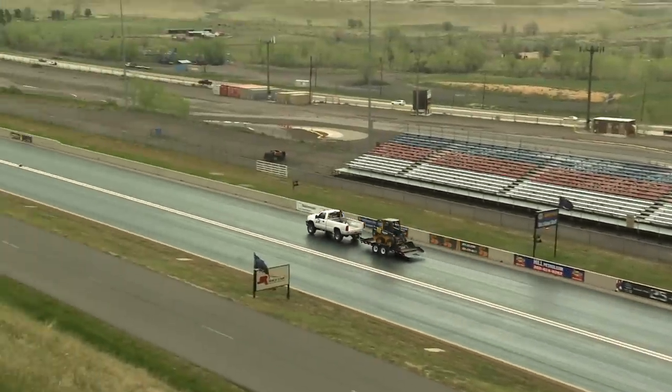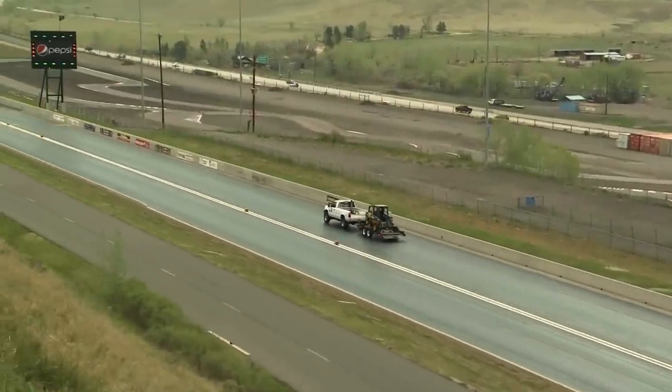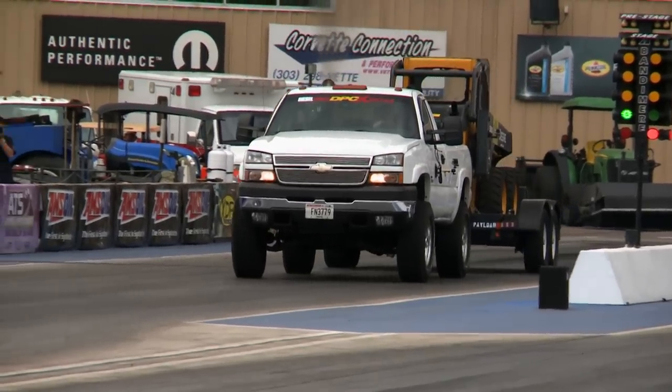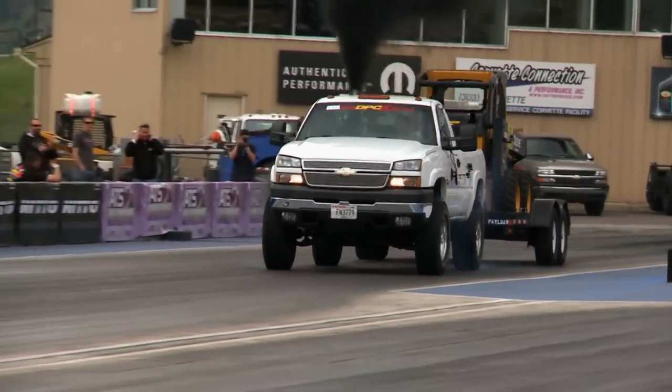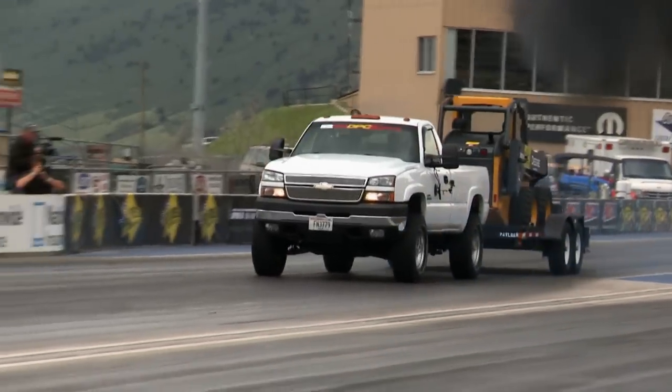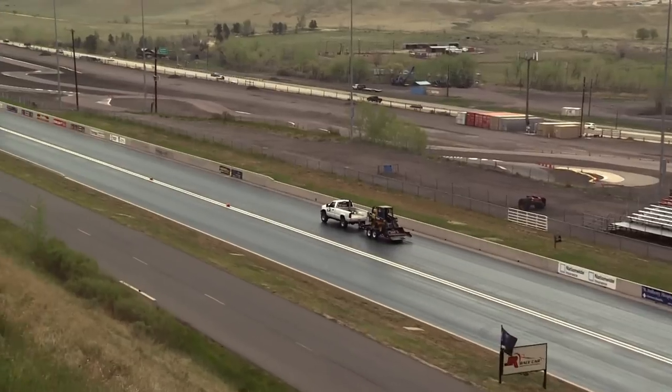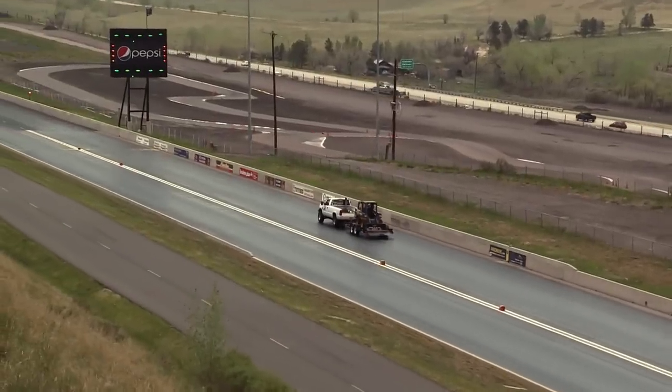Holy cow, look at it wagging the tail big time as he goes down through there! A very good example of what the balance of this event is — you've got to get the truck moving. You saw that thing come up on the pipe again at about 330 feet. It just wiped the tires out two or three times. We're keeping the scoreboards off to hide the elapsed times — we'll reveal them all at the end — but that was an impressive run. We saw how difficult it is to get that load moving.